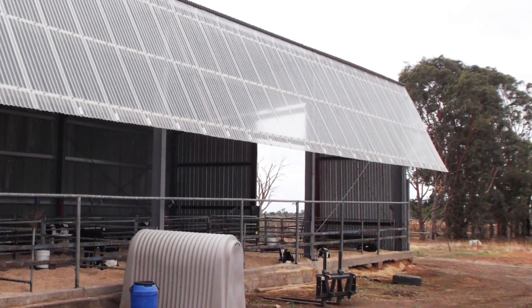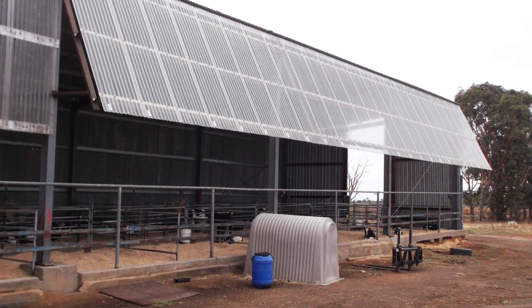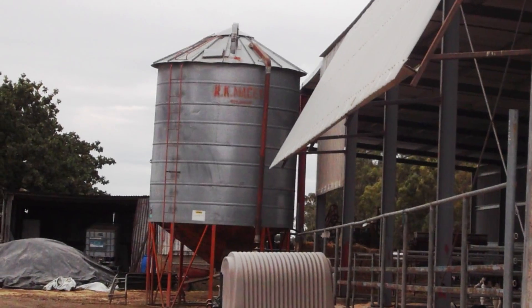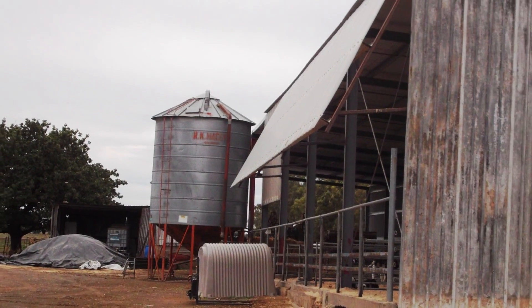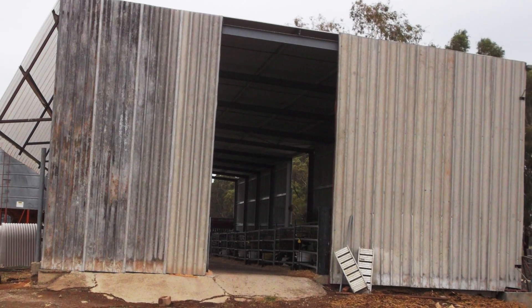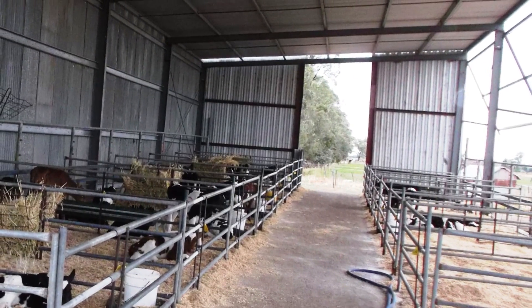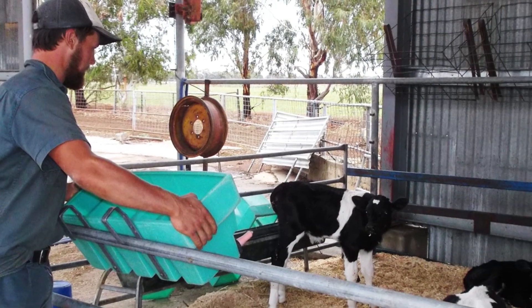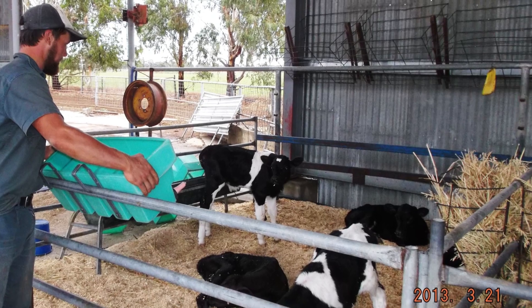The calf shed has a capacity of 160 calves altogether — 80 calves on each side. Each pen has 5 calves. Any more than 5 becomes too crowded, especially once they get a little bit older. Once they're getting towards the 6-7 week mark, they're getting too large for the pens, so we tend to try and get them out at that stage.